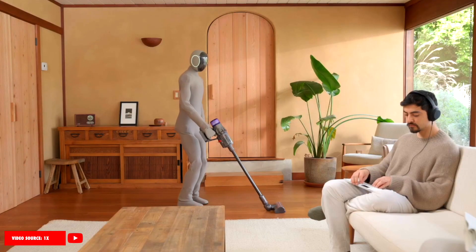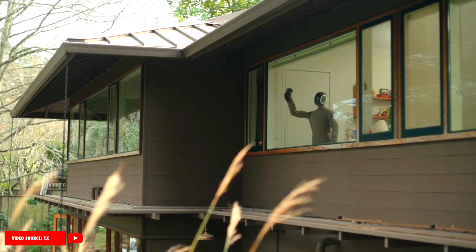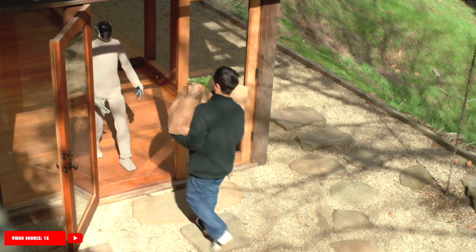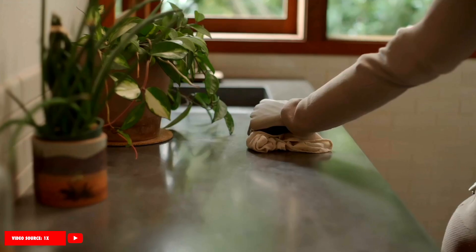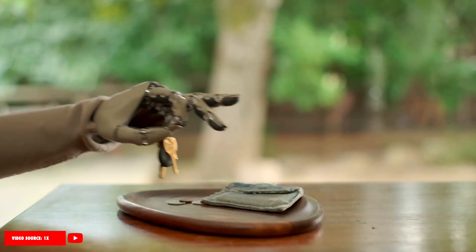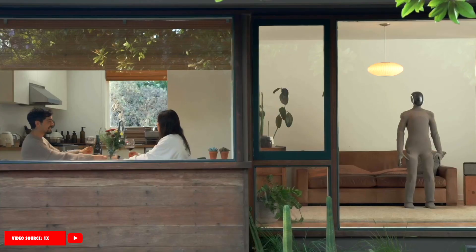What do you think about this new Neogamma? Is this the kind of robot you would invite into your home? Let us know in the comments below. If you enjoyed this video and want more updates on the world of robotics, artificial intelligence, and smart technology, don't forget to like, subscribe, and hit that bell icon.